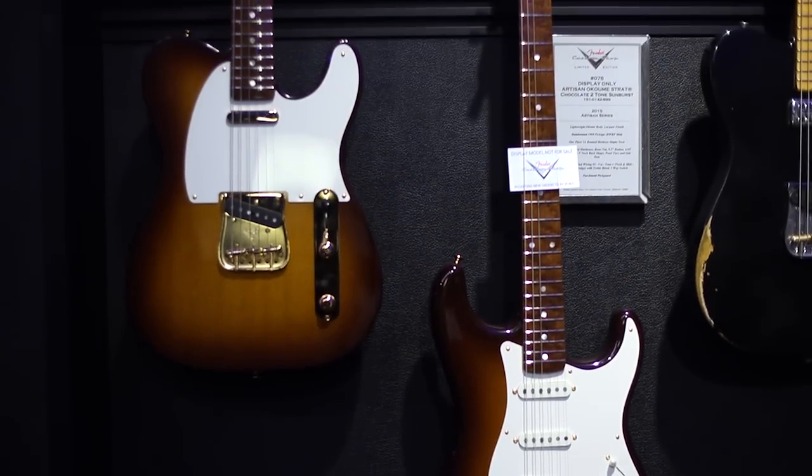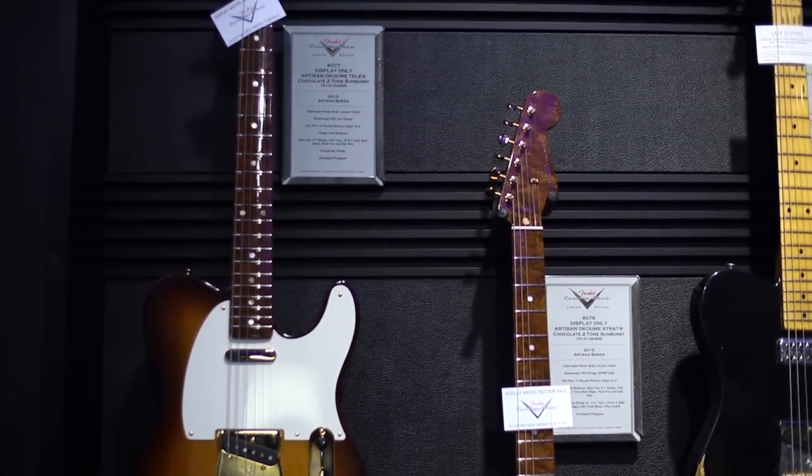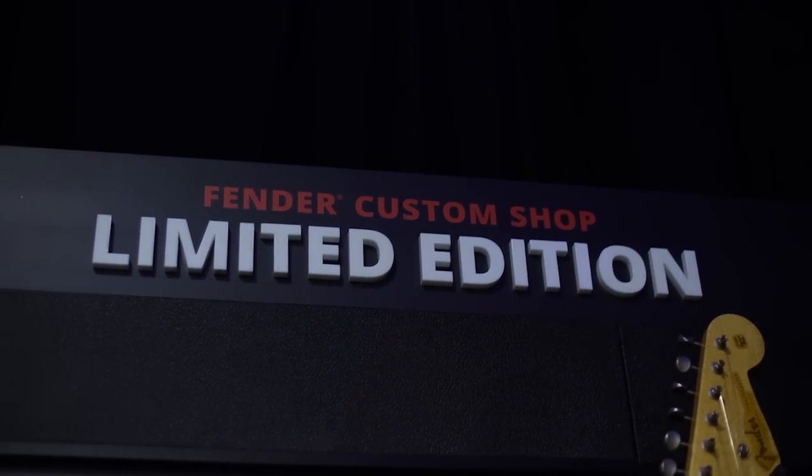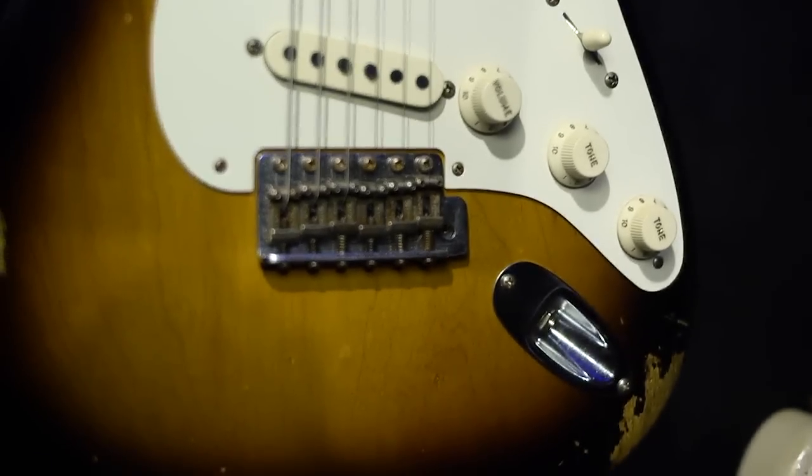This year our models are based on the classic Fender designs of the 50s. We also have a Limited Edition series. This year we're bringing out a 1955 set. We have an Esquire, a Stratocaster, and a P-Bass. These are available only for the first half of the year.